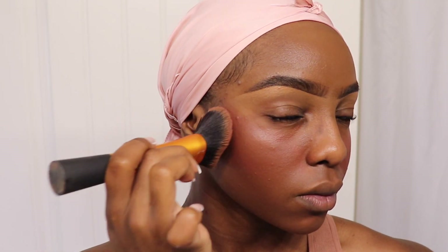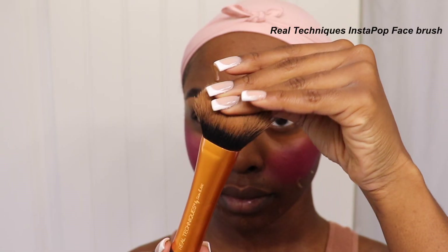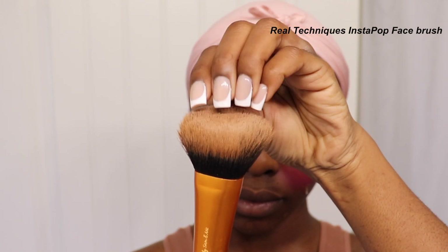Since I had the blush already on my cheeks, I concentrated the foundation underneath near my jaw, blended it out on the lower part of my face, and tapped the excess over my cheeks. Then I blended out whatever I had on my forehead — this was the perfect way to cover the blush without covering it completely. For applying foundation, I use one of the Instapop face brushes — it's dense enough for foundation but not so dense that it sucks up all the product.